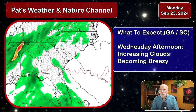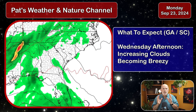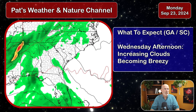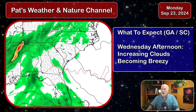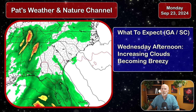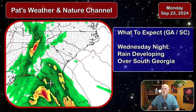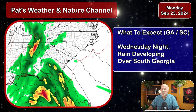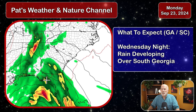Let's look at what to expect across our area. On Wednesday at 2 p.m., expect increasing clouds becoming breezy throughout the day, with rain developing later in the nighttime hours across central and southern Georgia and southeast South Carolina. By sunset Wednesday and into Wednesday night, rain develops across southern portions of Georgia as the storm moves into the Gulf where water temperatures are 85 to 89 degrees. The rain shield begins to show up across south-central Georgia, with moderate to heavy rain approaching the Florida area.